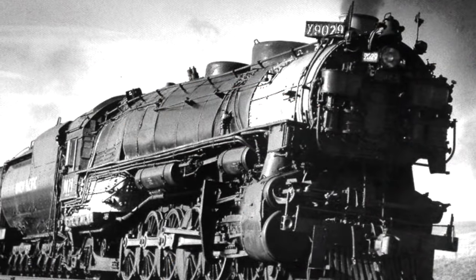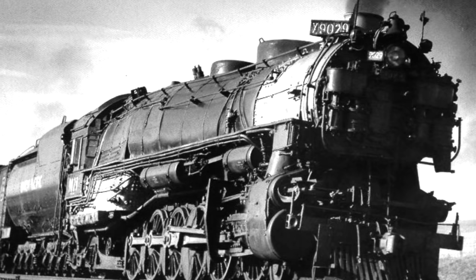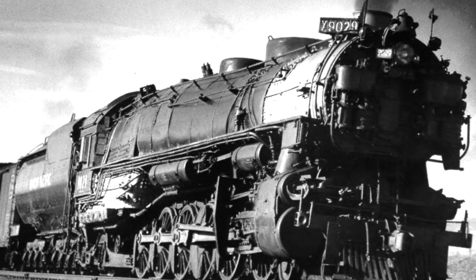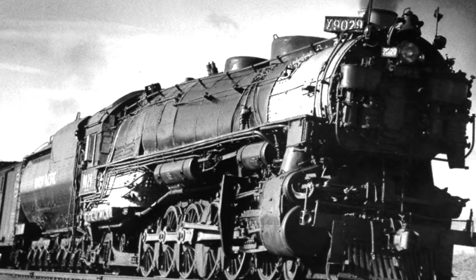The 9000 series, which 1918 was one of, were constructed between 1926 and 1930 by ALCO, and they were huge. These steam locomotives were 4-12-2s: four leading wheels, 12 driving wheels in a rigid frame, and two trailing wheels.